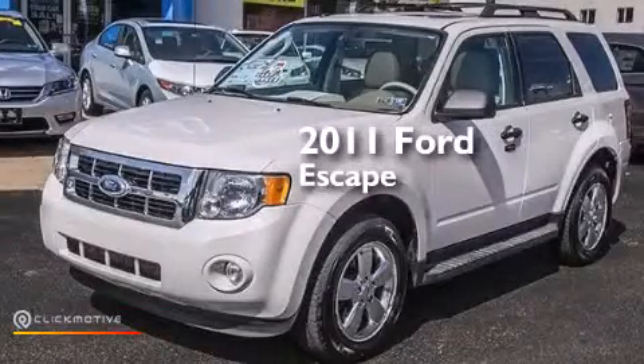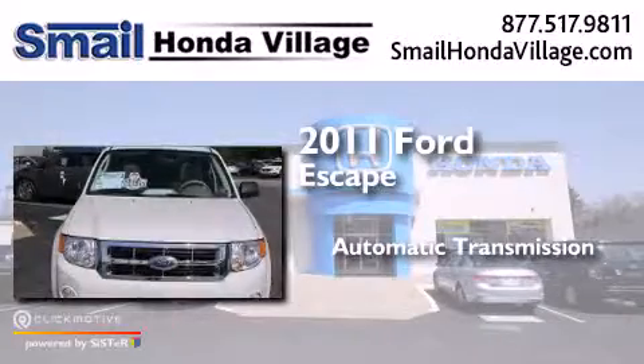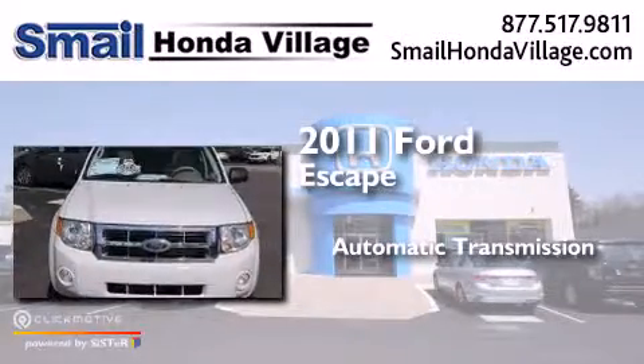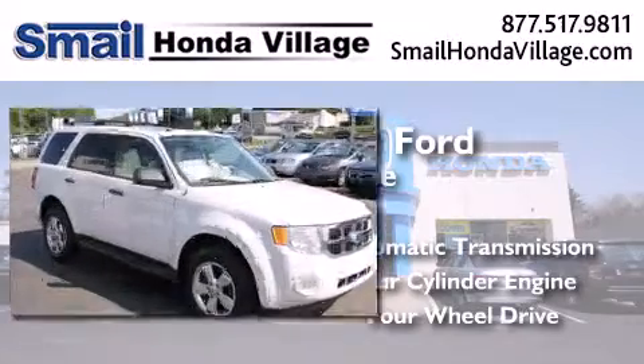This is a 2011 Ford Escape. This crossover has an automatic transmission, a four-cylinder engine, and the added safety and control of four-wheel drive.